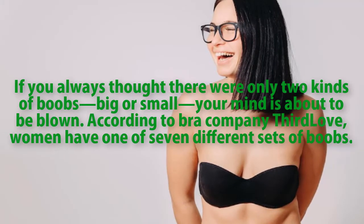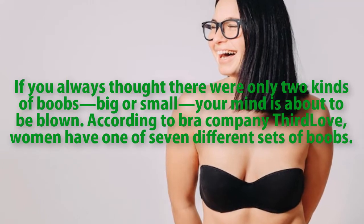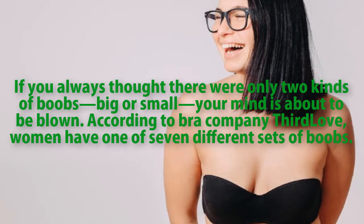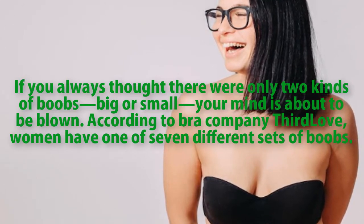If you always thought there were only two kinds of boobs, big or small, your mind is about to be blown. According to bra company 3rd Love, women have one of seven different sets of boobs.